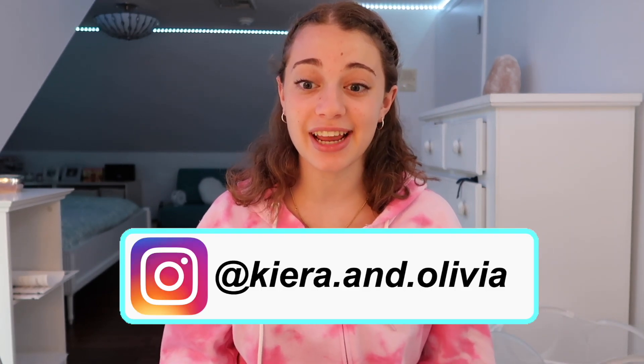That is everything on my iPhone! I really hope you guys enjoyed watching this video — it was super fun to make. Follow us on Instagram at kira.ann.olivia, that's our main Instagram for our channel. I really hope all of you guys are doing well. Bye guys, love you!